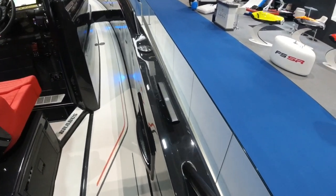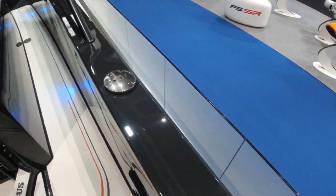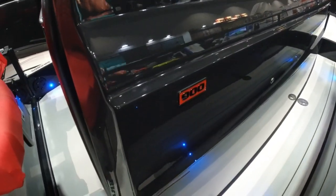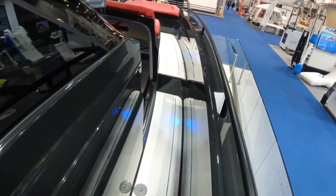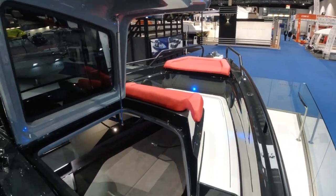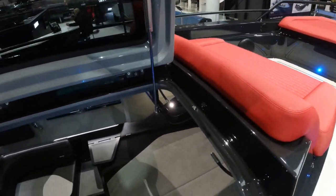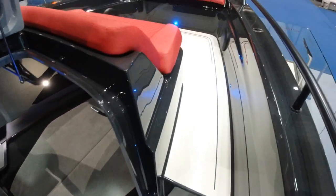There's Brabus detailing everywhere — logos on things like the cleats, black painted stainless steel rails, lots of nice little touches. As per all Mark 2 Axopar 37s, you have the Gullwing doors here, which allow much better access into the cabin than on the previous generation model.